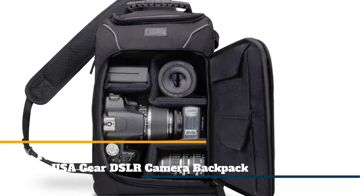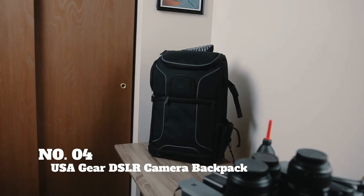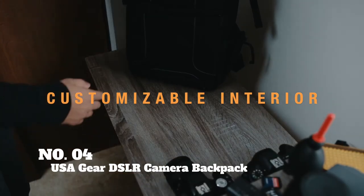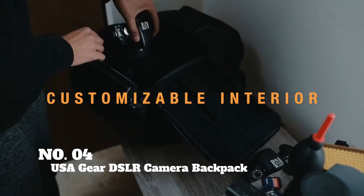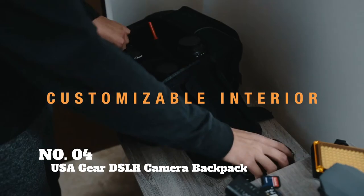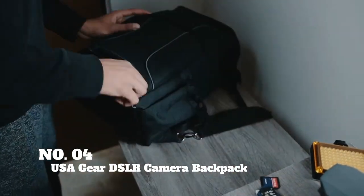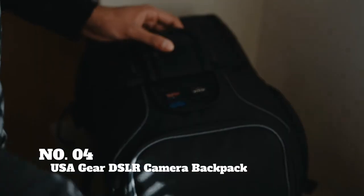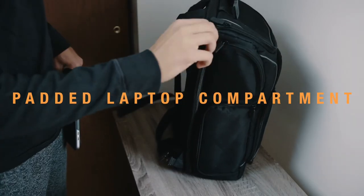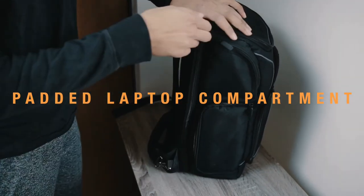The next pick on our list is the USA Gear DSLR Camera Backpack Case. If your biggest pet peeve is having to dig around in your pack to find a specific accessory, this pack from USA Gear is the pick for you. We're astonished at the amount of storage and organization crammed into a pack of this size. There are dedicated pockets all over — the lower back panel lid has two rectangular Velcro pockets for charging cords, the top lid has a smaller mesh pocket for batteries and smaller charging cords, and a smaller zipper pocket on the very back has webbed elastic pockets to keep your SD cards organized.